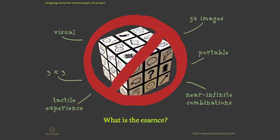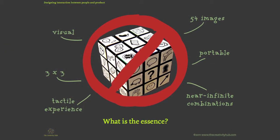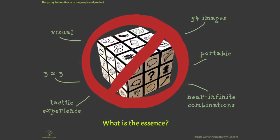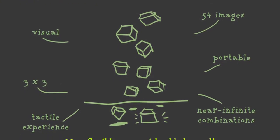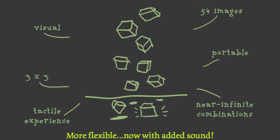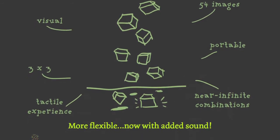We couldn't actually sell it as a Rubik's Cube, so we had to find what the essence of it was, and we found that it was really the visual and kinesthetic nature of it. So we broke the 54 images on the Rubik's Cube into nine six-sided dice, and it actually became more of a game experience. It still retained the visual and kinesthetic nature, but it had this lovely added sound and a 'one more go' element that has added to its success as well.